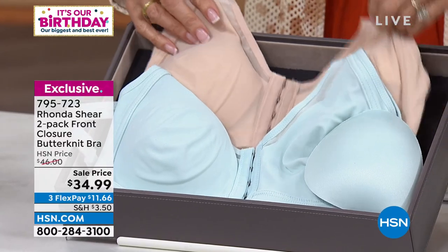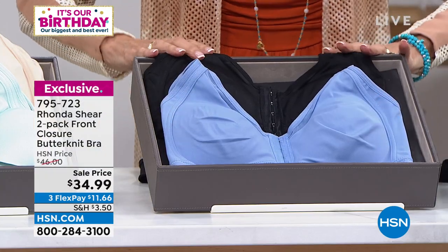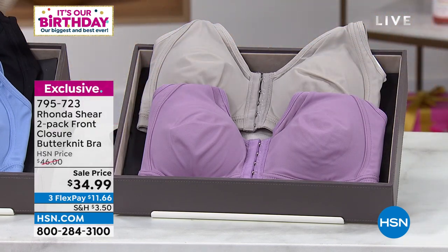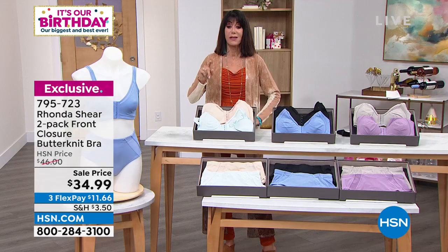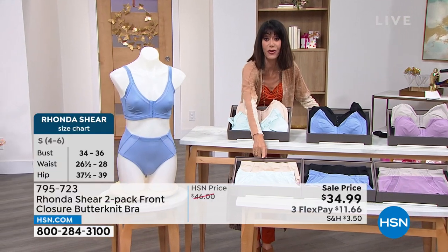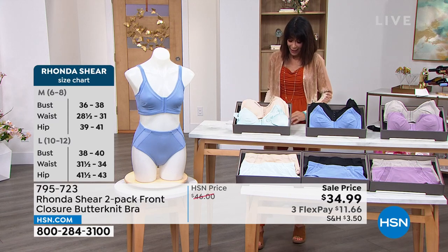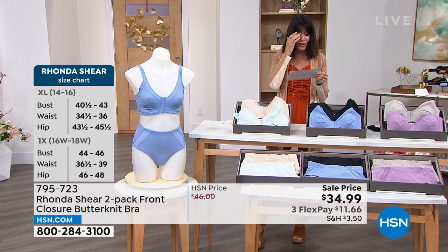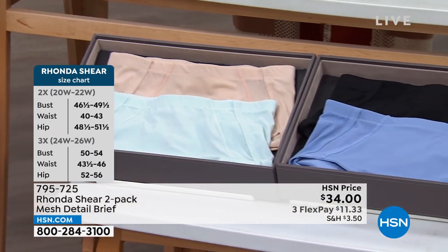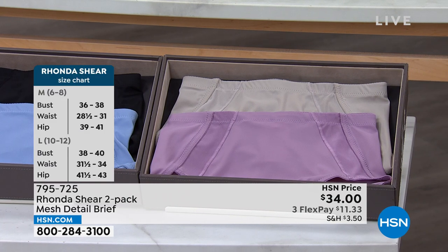Color choices: the light beige with the crystal mist — that was so popular in our today's special. Sky blue that comes along with gorgeous black. And finally, dove gray that comes along with a lavender mist. Small through 3X available at $34.99 on sale. And I want to give you the number for the matching briefs as well — the briefs are 795-725, available for everyone to go along with it. The briefs are $34 for both. What a buy on the bras today.